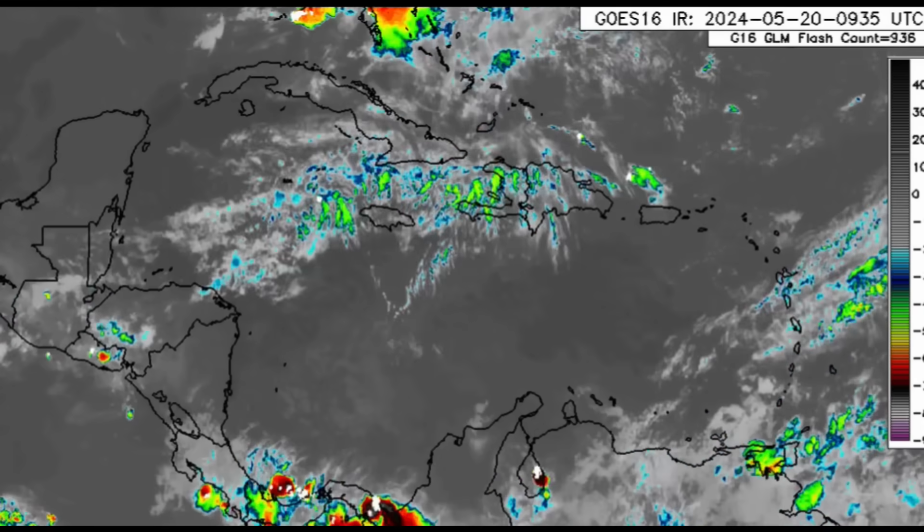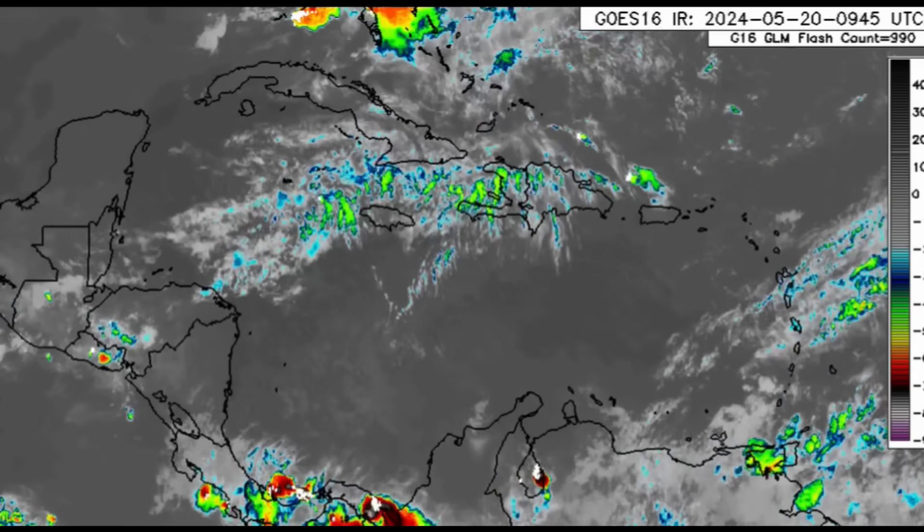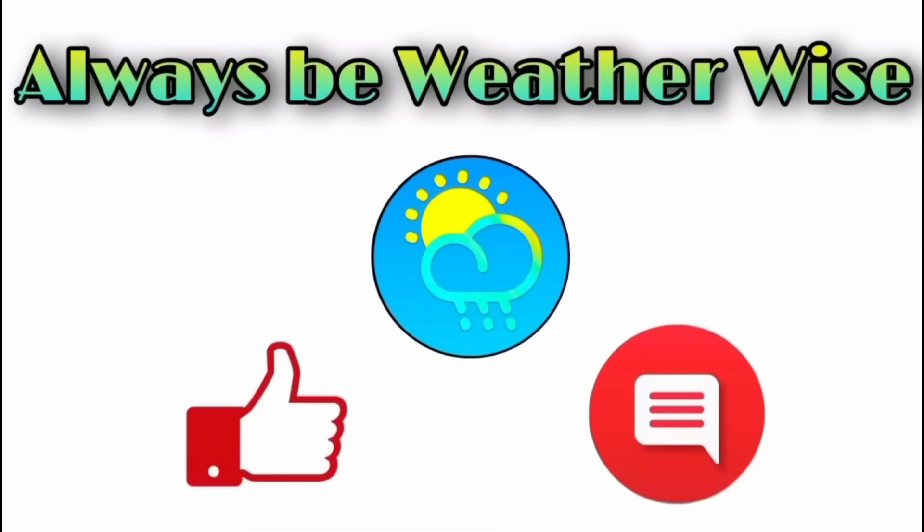The dust is still around, but the main focus is going to be that rainfall increase. I'll keep you posted as per usual — that's what I do best. Thank you so much for watching this video. If you have any questions, feel free to leave them in the comments and I'll respond when I get the chance. Remember to always be weather wise.